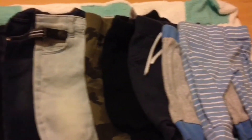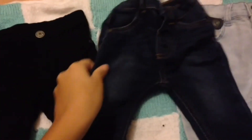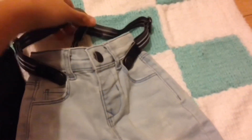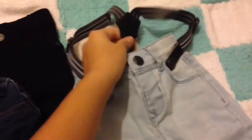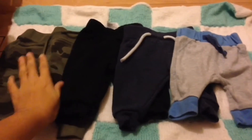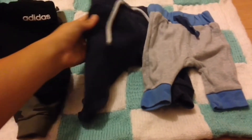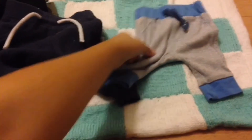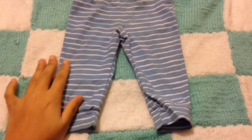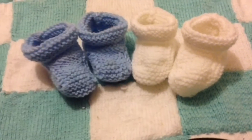The next things are the trousers. I got three pairs of jeans: black jeans, denim jeans, and light blue dungaree jeans — the dungaree ones have a little star on them. I got four jogging bottoms: camo ones, black Adidas ones, dark blue ones, and gray and blue ones. I also got blue and white striped baby legging-type trousers. I knitted two pairs of booties — blue ones and white ones.